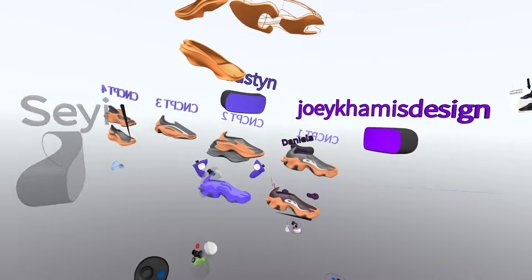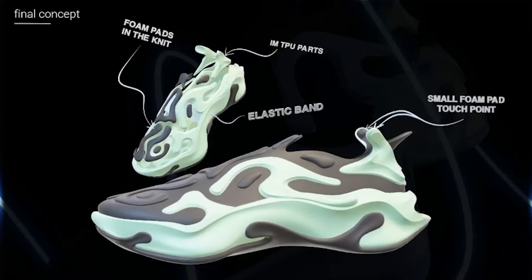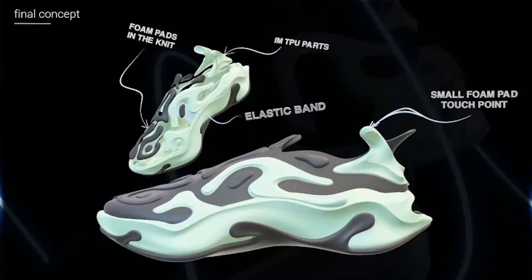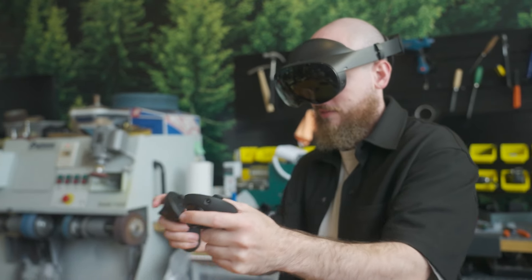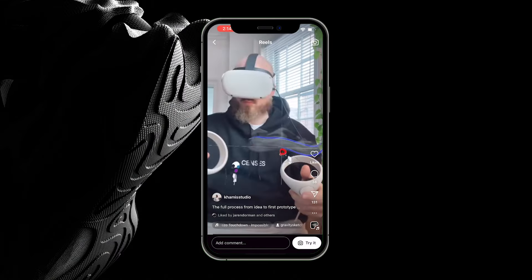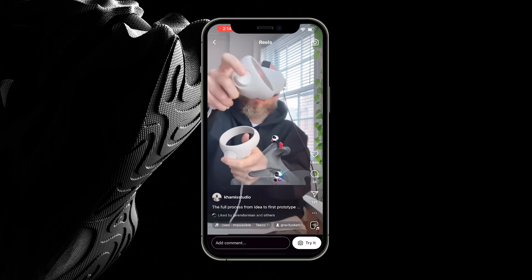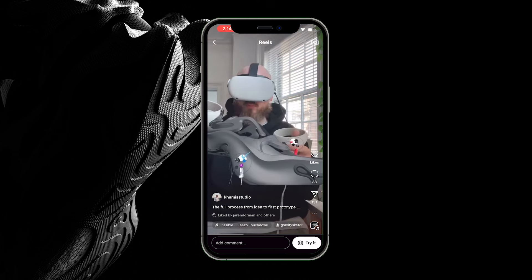We all aligned on one concept, pulling functionality from different concepts and tying it back to those Gravity Sketch ethos of intuitiveness, immediacy, and physicality. I wanted to design the shoe to be more of a slip-on — something without laces, something that's a quick and more intuitive way of putting something on your foot.